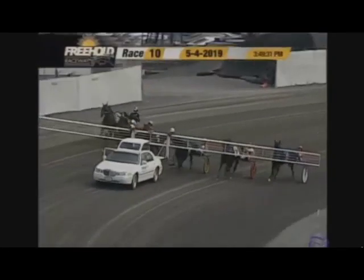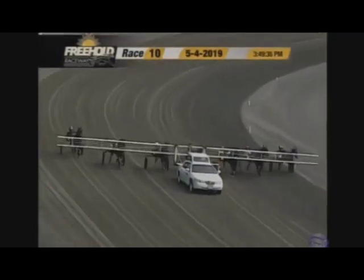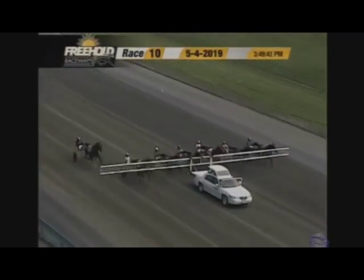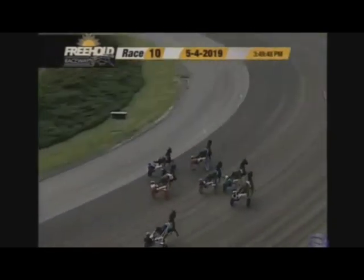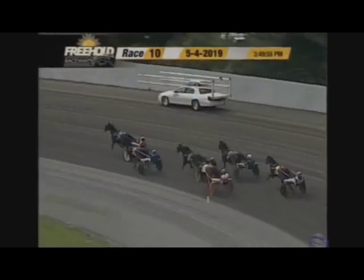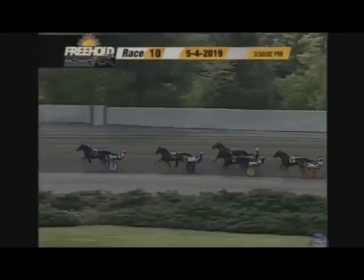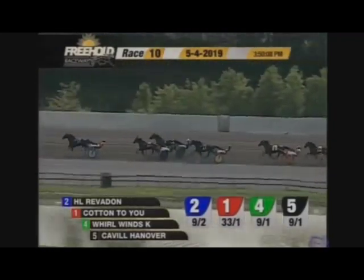First major step on the road to the Hamiltonian — it's the one-hundred-eighteen-thousand-nine-hundred-fifty-dollar Dexter Cup three-year-old trot final. Here they come, often trotting. HL Revit on Dexter down right to the top. Cotton to You gets away in second, Whirlwinds K in between horses comes on into third, Cavill Hanover advances into fourth, Jason's Camden settles in fifth, in front of us Derek who is sixth on the cones.